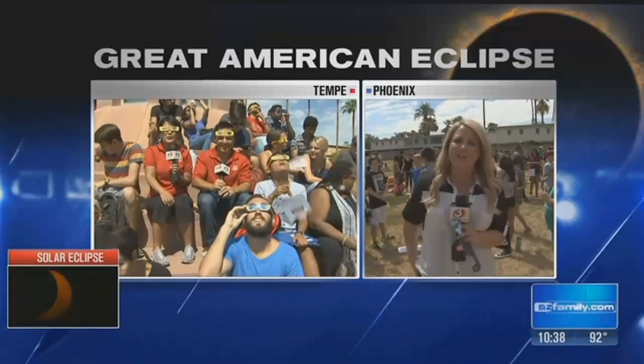So much fun to be out here. I know that Tess and Javi are at my alma mater over at ASU — you guys are hanging out on Hayden Lawn with all of the students there. I think they're calling them 'Astro Devils' for the day.